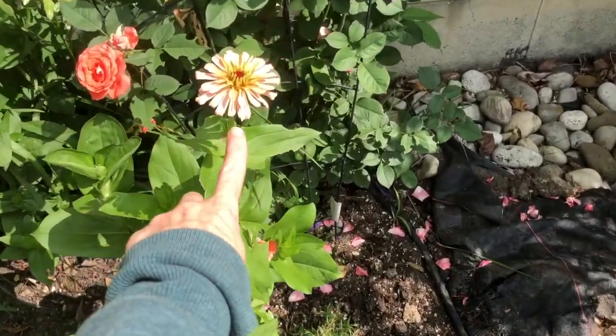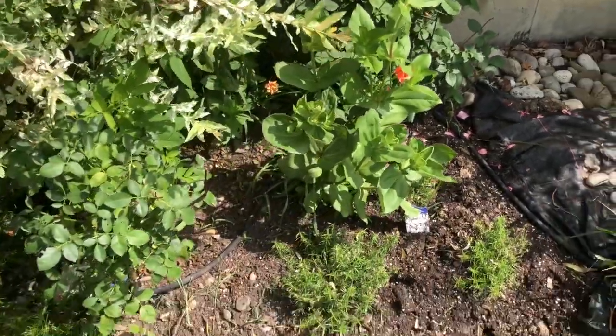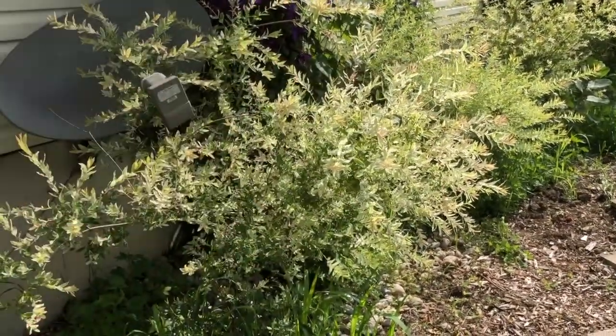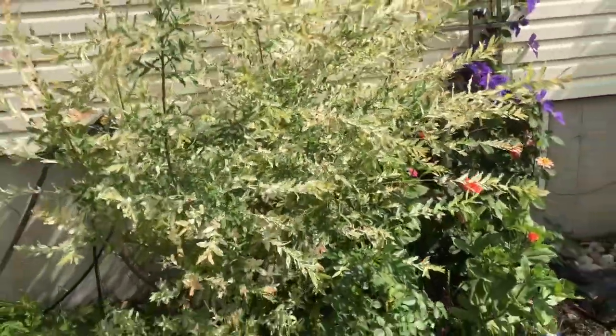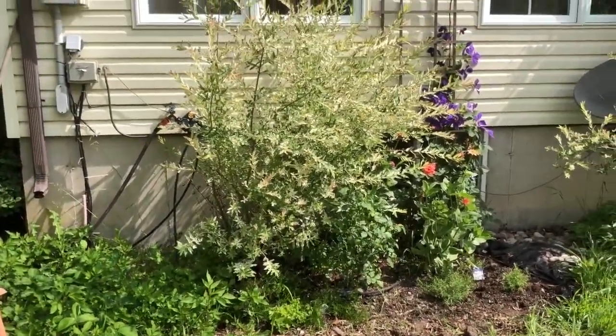We've got some zinnias here finally coming out. And the Japanese willows that are spreading out all over the place — I can really cut them back because I cut them back super hard and they are still enormous. So I think I'm going to really trim them this coming spring.